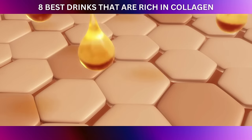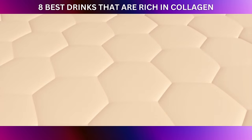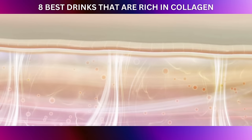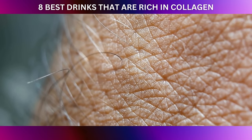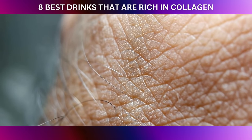When we talk about collagen, we're essentially discussing the foundation of our skin's structure. Collagen is like the scaffolding that keeps our skin firm, plump, and supple. As we age, collagen production naturally slows down, and that's where the role of ellagic acid comes into play.